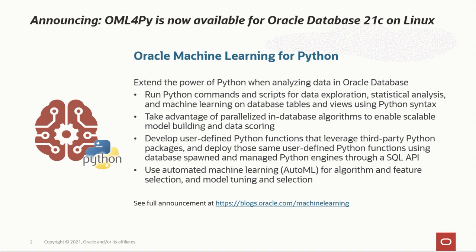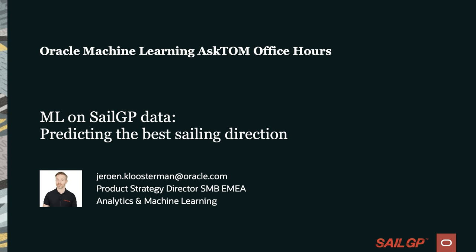Thanks for the invitation, Marcos, Mark, and Sherry. It's my pleasure to tell you a little about SailGP. A lot of people in the audience may not know what SailGP is, but that should become clear in the next few minutes. My role is Product Strategy Director for the Small and Medium Business market in EMEA for Oracle. I've been working with Oracle technology for over 20 years, starting when it was mostly the database, Forms and Reports.